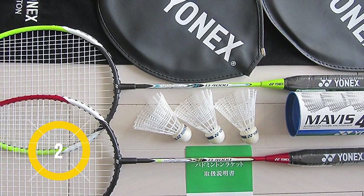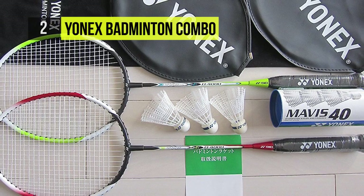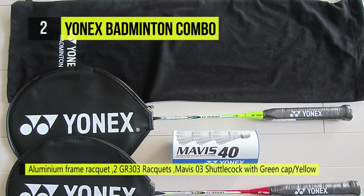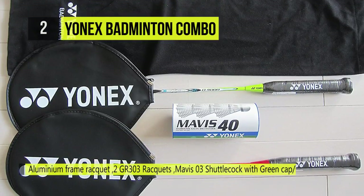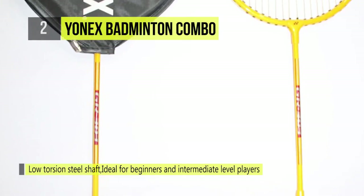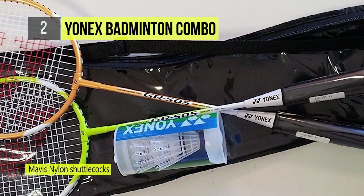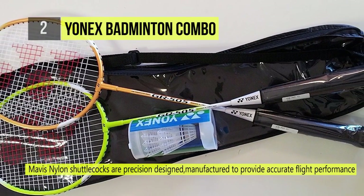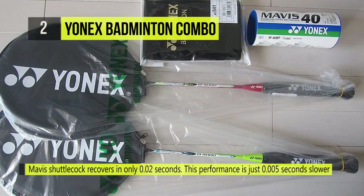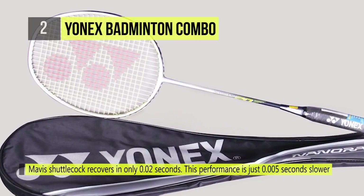Coming in second place is the Yonex Badminton Combo. The Yonex GR 303 G3 badminton racket features an aluminum frame making it lightweight and convenient to play, along with a low-torsion steel shaft that enhances its strength. Mavis nylon shuttlecocks are precision designed and manufactured to provide accurate flight performance — when smashed, a Mavis shuttlecock recovers in only 0.02 seconds. Adjustable padded straps allow the bags to be carried easily and comfortably, with foam-lined compartments designed to hold five rackets.